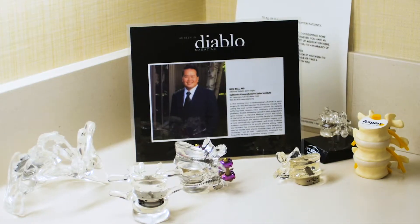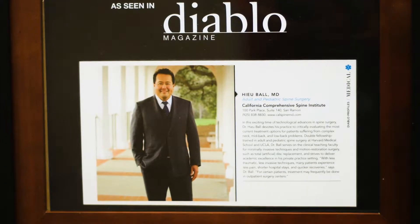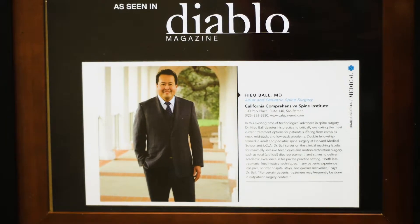My name is Hugh Ball. I have been in practice here in the East Bay for the last 18 years. My practice is 100% spine surgery. I do both adult and pediatric spine surgery.